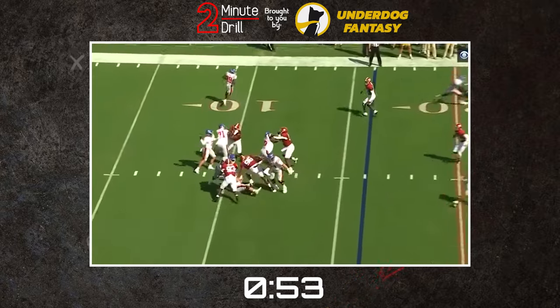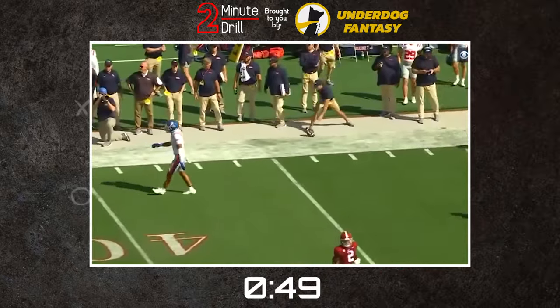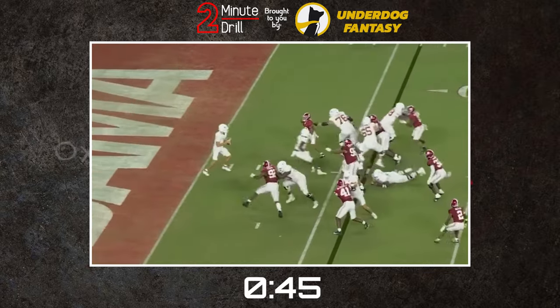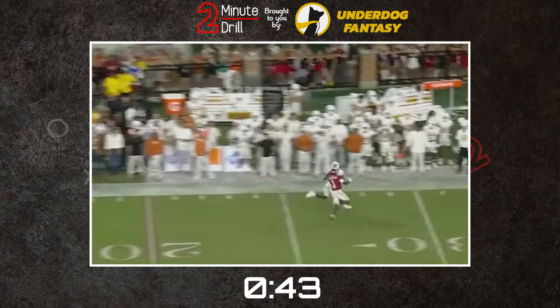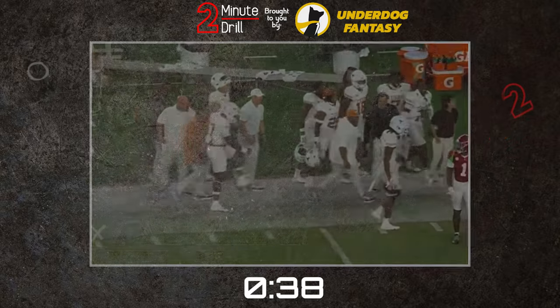At six foot flat and around 190 pounds, he has the size to continue on the outside and great speed to keep up his level of play at the next level. Currently the big problem is he is a bit lighter for a cornerback who plays the sideline more than the football, so you'd like to see him either bulk up or generate more interceptions and turnovers as he develops.